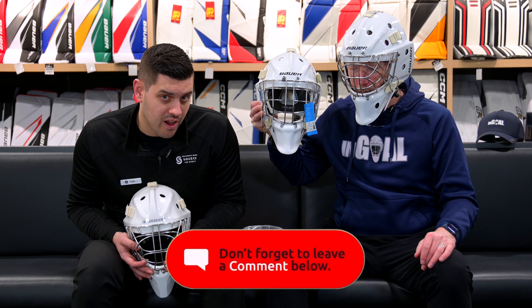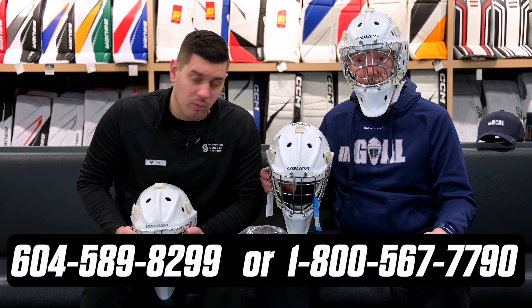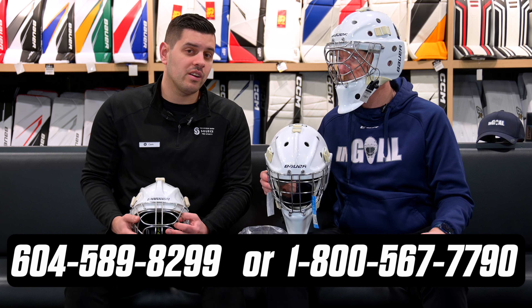We want you guys to let us know in the comments below — which one do you prefer? Do you wear a certified cat eye? Why do you wear it? Do you find it's better? You can ask more questions at 604-589-8299 or 1-800-567-7790, or check the cages out at thehockeyshop.com.